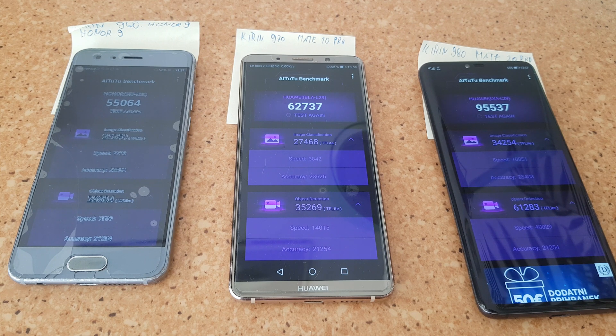Going to the Kirin 980, it is better in every aspect — the GPU is better, and the performance is not just a bit better but almost 50 to 100% better. It's definitely worth the upgrade, and it's still a very capable device even in early 2020.